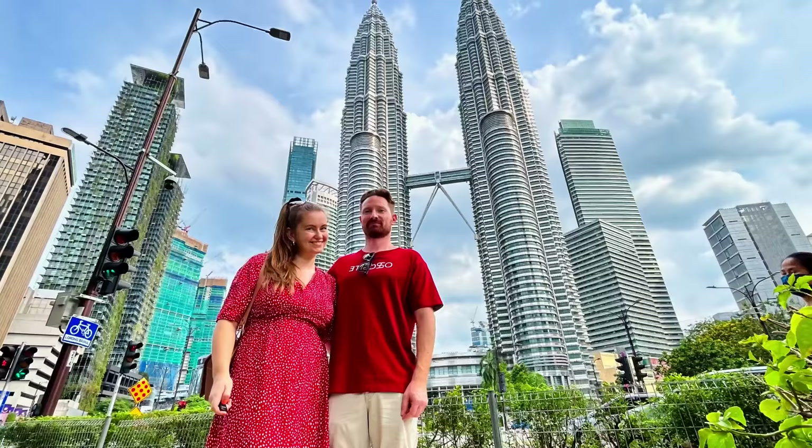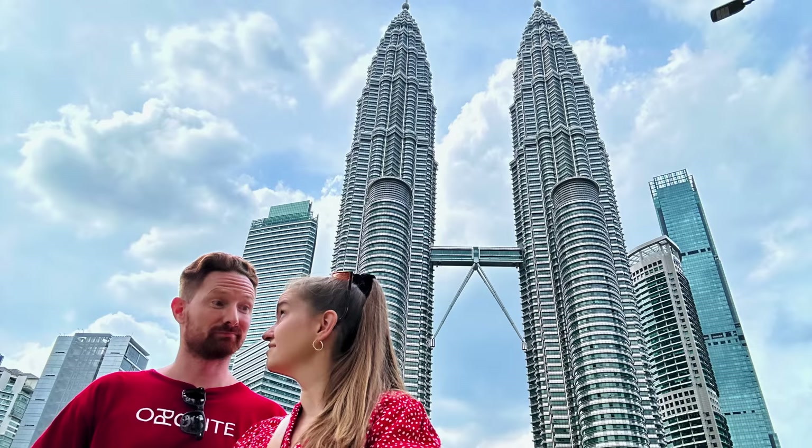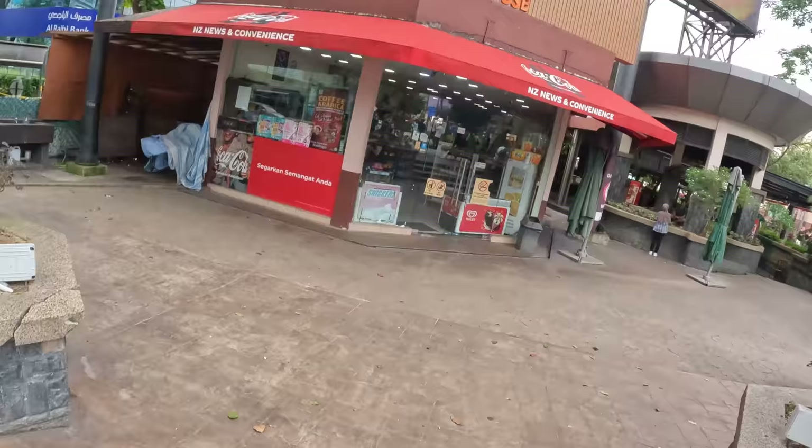A bit further from the towers we stood and made quite a few pictures with no people in the background. Rene got us some water.